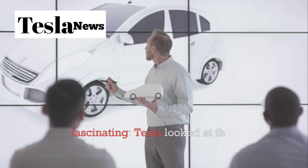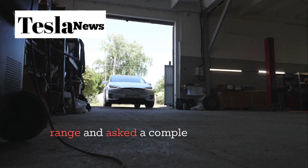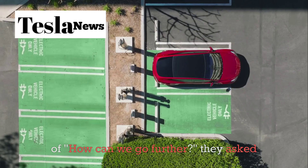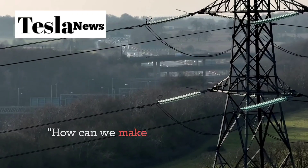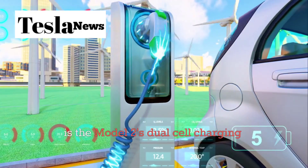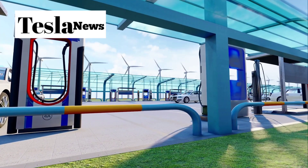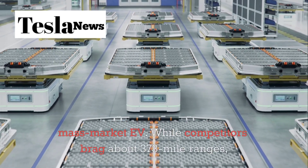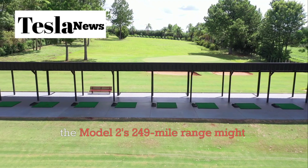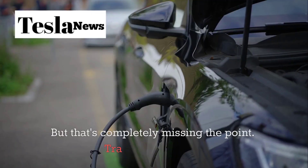But here's what's fascinating. Tesla looked at this industry-wide panic about range and asked a completely different question. Instead of 'how can we go further,' they asked 'how can we make distance irrelevant?' The answer is the Model 2's dual-cell charging system, the first of its kind in a mass-market EV. While competitors brag about 373-mile ranges, the Model 2's 249-mile range might seem modest — but that's completely missing the point.